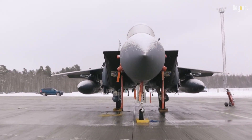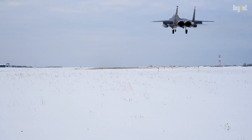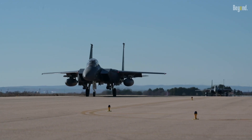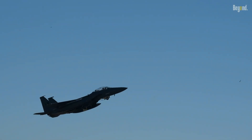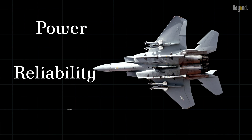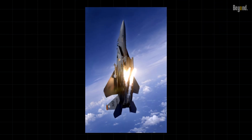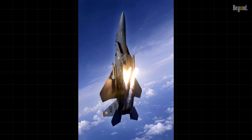What really sets the F-15 apart is the way its design contributes to its performance — every curve, every line, every bolt serves a purpose. It's the thoughtful, purposeful design that combines power, reliability, and versatility, setting the F-15 not just apart but above most other fighter jets.